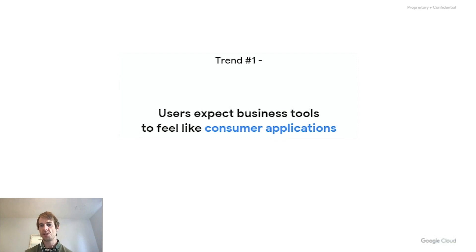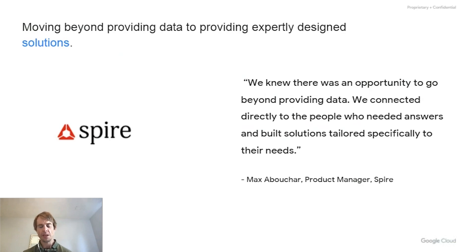The first trend is that users are expecting business tools to look and feel more like consumer applications. Spire is a customer of ours that collects data over a variety of industries, including maritime — so boats, things like the ship that got stuck in the Suez Canal — space information, and shipping information for goods and services.